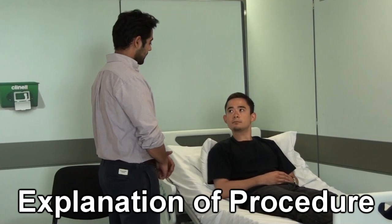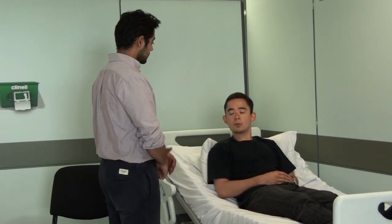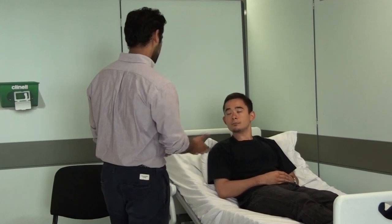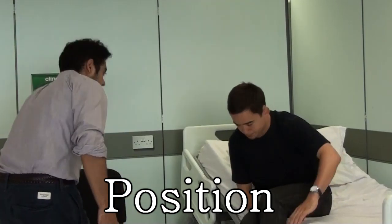So what this is going to involve today is having a quick feel of one of the glands in your neck and other areas in your head and neck as well. The whole thing shouldn't take longer than 10 minutes and it shouldn't be too painful. If you feel any discomfort, please let me know. I'm just going to quickly wash my hands and I'll be with you shortly. In the meantime, can you just get up to the bed and sit on this chair over here? Thank you very much.